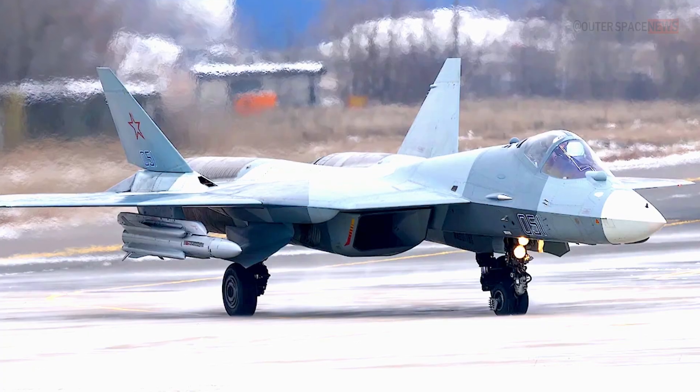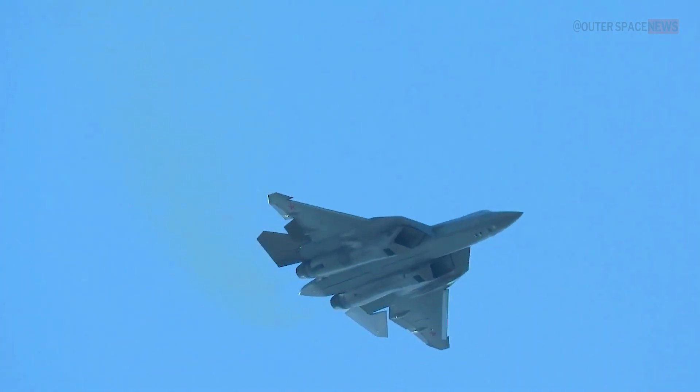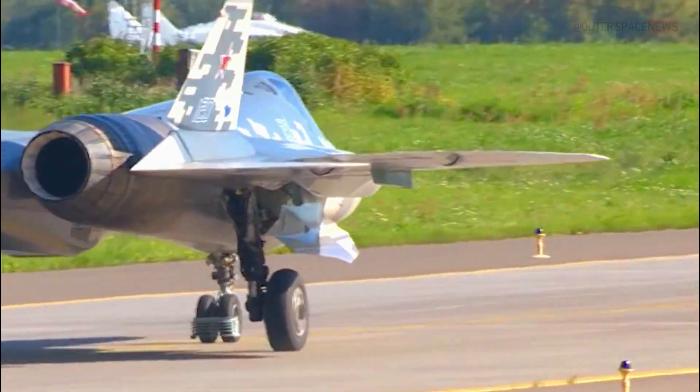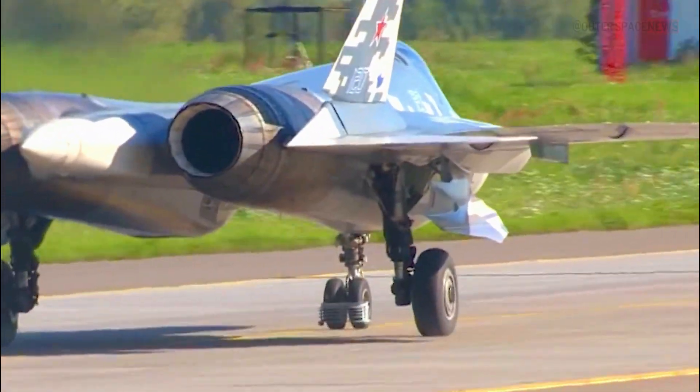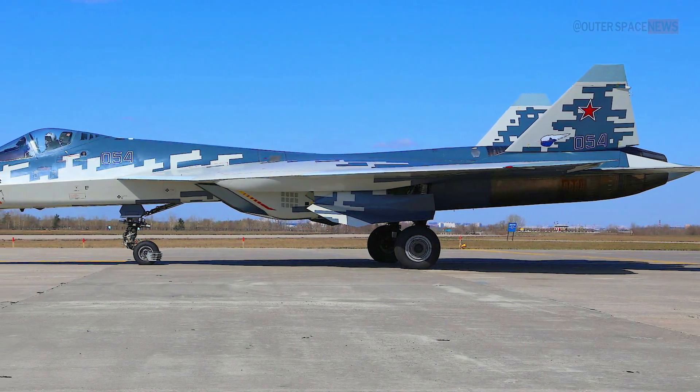The Su-57 is armed with a variety of weapons including air-to-air missiles, air-to-surface missiles, and guided bombs. It also has a 30-millimeter cannon for close-range combat. Overall, the Su-57 is a highly advanced fighter aircraft designed to provide Russia with a significant military advantage in air combat.